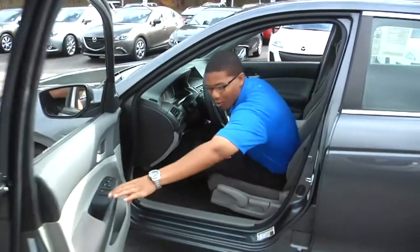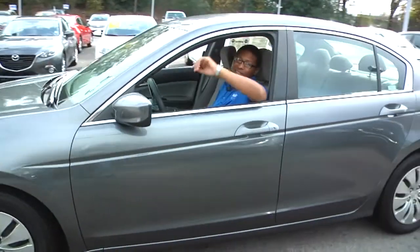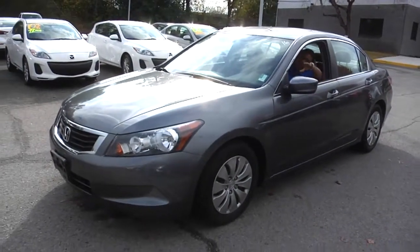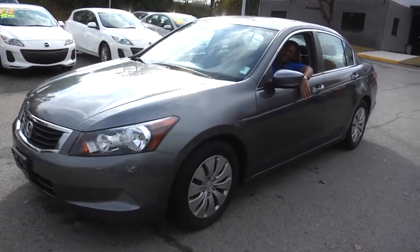You've got to come out to Ray Automotive and take a look at this Honda Accord. I'm telling you, it is just absolutely beautiful. Ask for Malcolm — don't forget. Until then, take care.